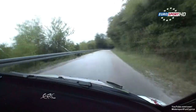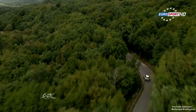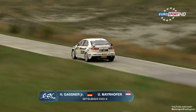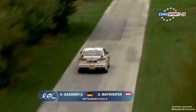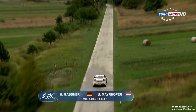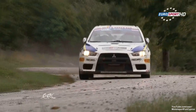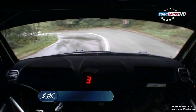Kopetsky jumped ahead of Einje in drying conditions during the afternoon, leading after leg one. Good morning on soft tyres for Hermann Gassner Jr. in his Mitsubishi Lancer Evo 10 — third after leg one, only 5.2 seconds behind Einje. Einje leading the production car cup, Gassner second.